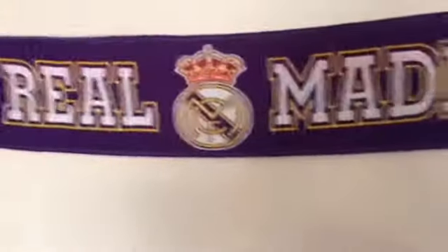Alright, boys and girls, so today in this video I am going to be showing you the new additions to my room. I'm going to start off with the Real Madrid scarf. And here it is — Real Madrid scarf.